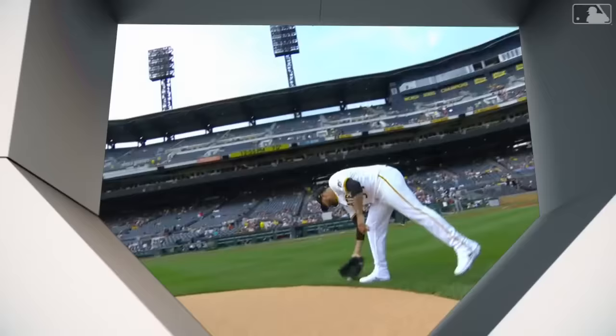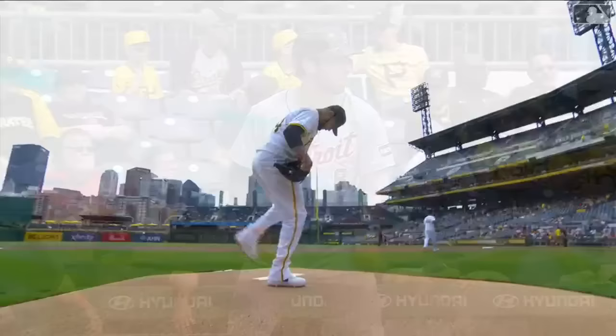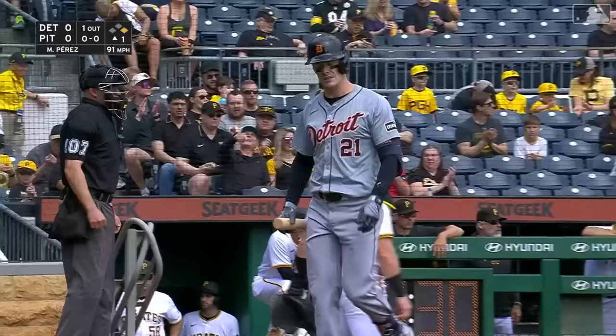Martin Perez, his first home game in black and gold — or in this case home whites. He has looked good; for the very first time he threw his first pitch as a Bucco. Right-handers have the big edge against him, and there are seven righties in the lineup for manager A.J. Hinch. In the leadoff spot, Matt Vierling lines a drive to left field. Swing and a miss — he struck him out on the sinker. Mark Canna is Perez's first strikeout victim.